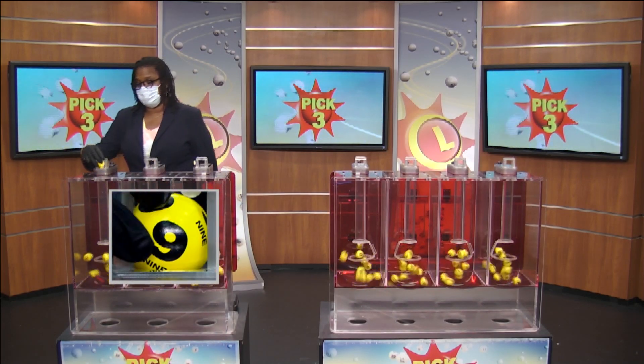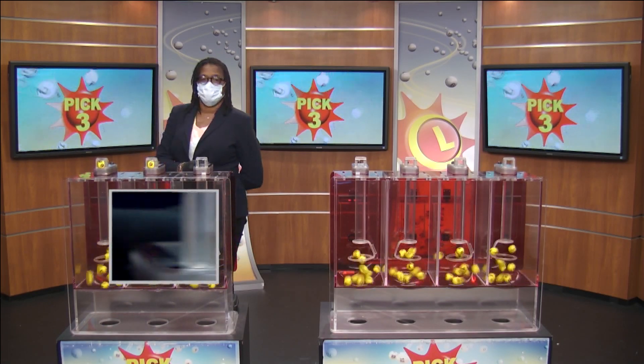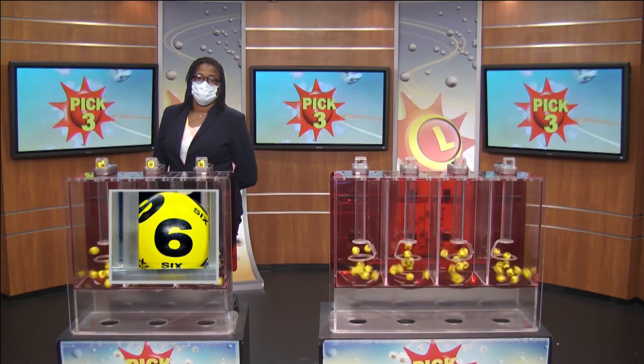Up first, we have 9 as printed on the ball, followed by 9 as printed on the ball, and 6 as printed on the ball, making our numbers 9, 9, and 6.